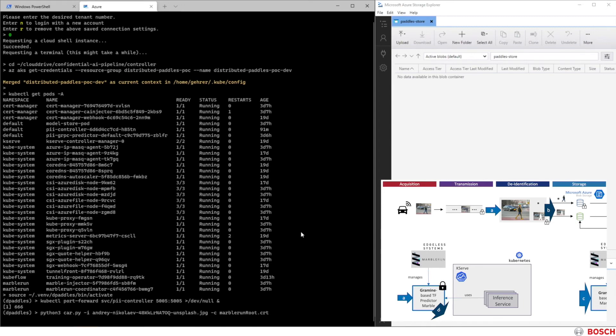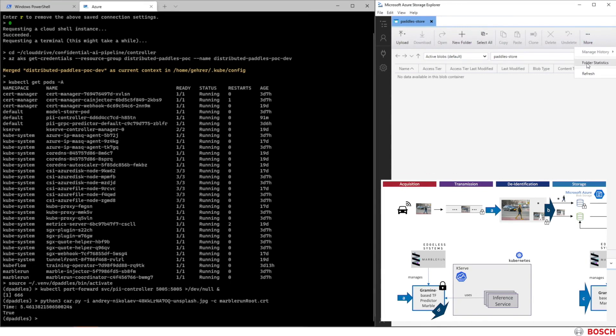It uses a certificate in order to establish a gRPC channel with TLS. The de-identification controller is now receiving the image, forwarding it to the inference service of KServe, receiving the mask and using it to split up the image. Finally, the PII part is encrypted. Then both parts of the images can be stored on an Azure Blob Storage. All of this is happening on SGX-protected pods controlled by MarbleRun. Once this process is done, the car gets a confirmation from the de-identification enclave. Let's have a look at the results in the Blob Storage using the Azure Storage Explorer on the right-hand side. We see two images.